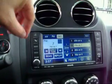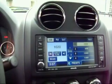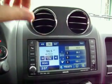You can go to the radio, satellite, hard drive, CD, iPod if you have an iPod, AM, FM — everything is one touch away.